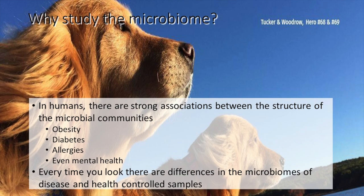In humans, there are strong associations between the structure of microbial communities and many diseases such as obesity, diabetes, allergies, inflammatory bowel disease, inflammation, periodontal disease, and the list goes on. Every time we look, there are differences between what is healthy and what is disease in the microbial samples that we collect. But most of the studies are just associations — we do not have an understanding of what is actually cause and effect.